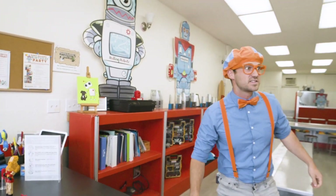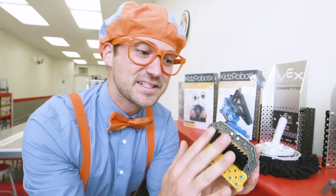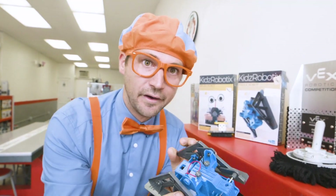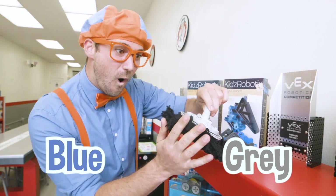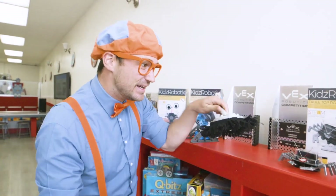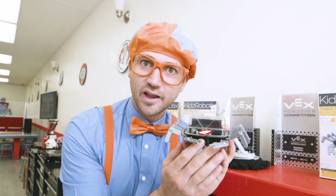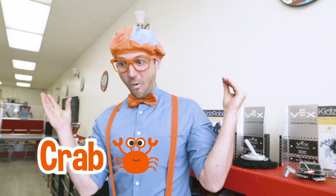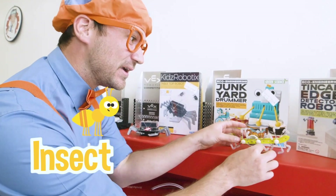Let's check out what else is in here. Whoa, look at all of these. Oh, here's a robot — it's like a brush. I wonder what this one does. It's blue and gray. Wow. This one looks like it cleans. What kind of animal does this look like? Yeah, a crab. And this one kind of looks like an insect. Wow, pretty cool. Look at all the legs.